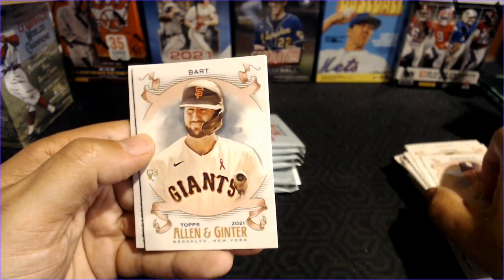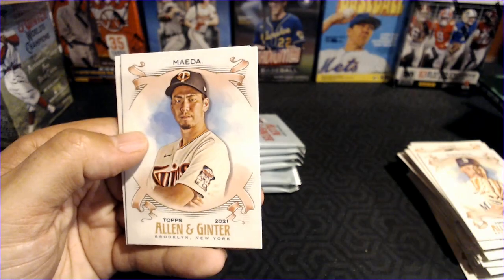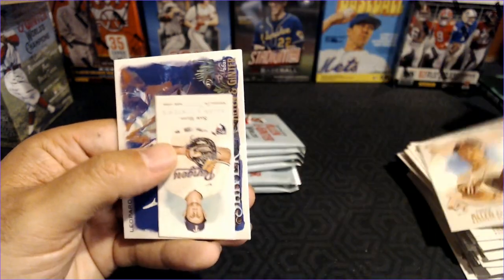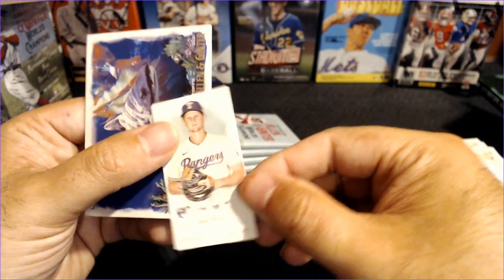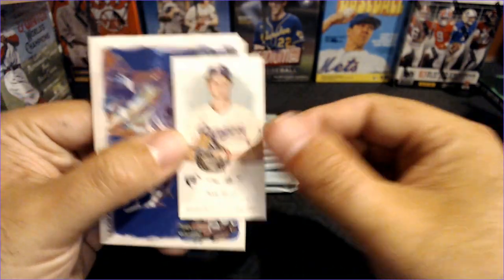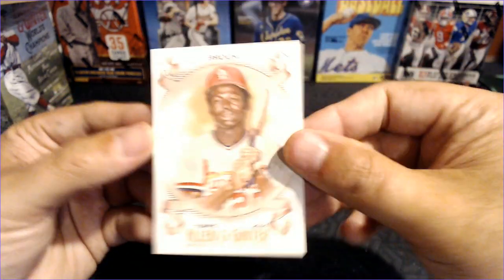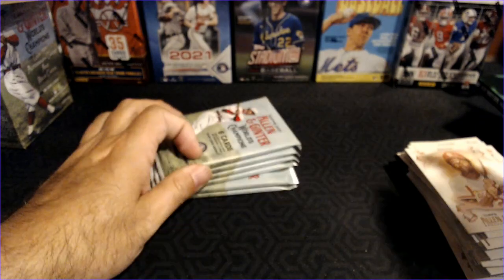We have Justice Sheffield, Joey Bart rookie — very nice. Joey Bart, Maeda, and a rookie mini of Sam Huff — a nice little Sam Huff mini. The Leopard Shark, so we're getting two shark cards. And a Lou Brock. But the real question is can we get more tree cards?